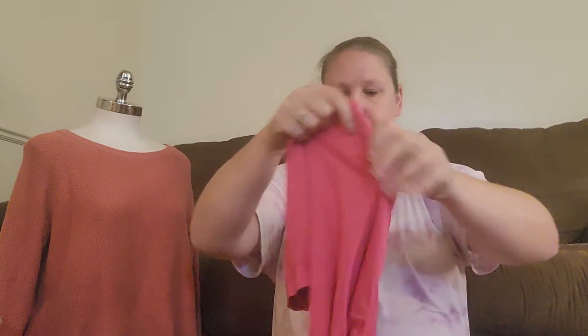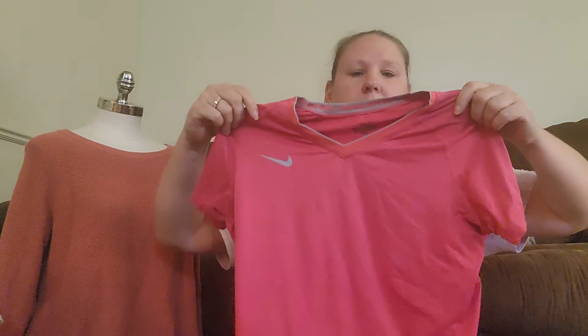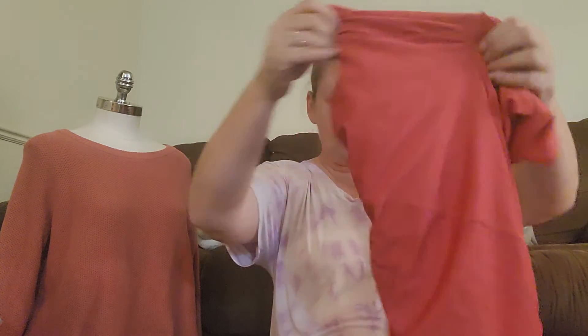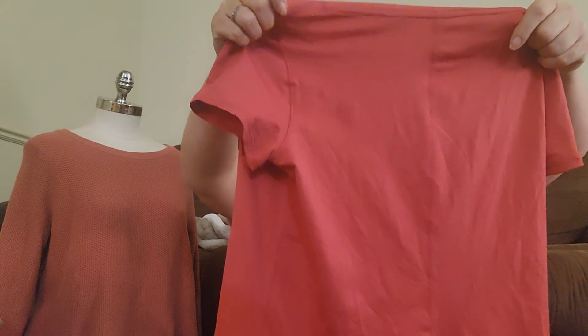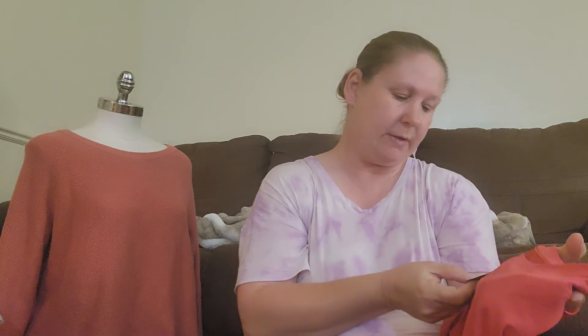This is a Nike Pro Combat women's size medium fitted shirt. And this one I believe is new with tags - yep. And this is an Under Armour women's Heat Gear shirt. The retail on this I believe was $30 - yep, $30. So I had to get that.